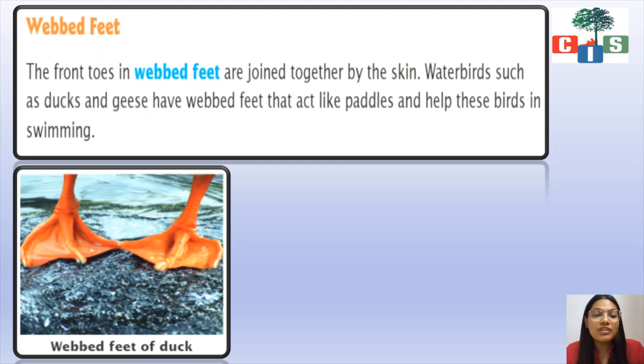The next type is webbed feet. In the image you can see what webbed feet look like — they are very different. The front toes in webbed feet are joined together by skin. You can see a continuous layer of skin with no gap between the toes. Water birds such as ducks and geese have webbed feet because it acts like paddles and helps these birds in swimming.